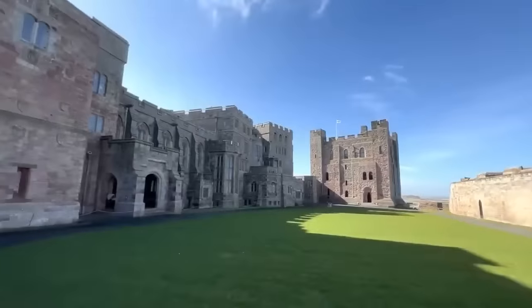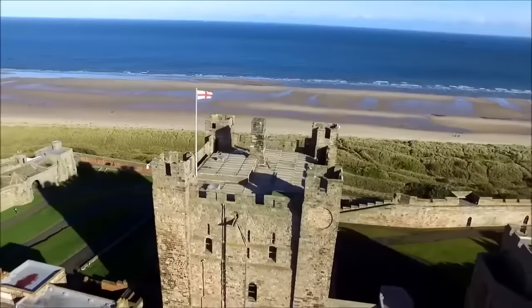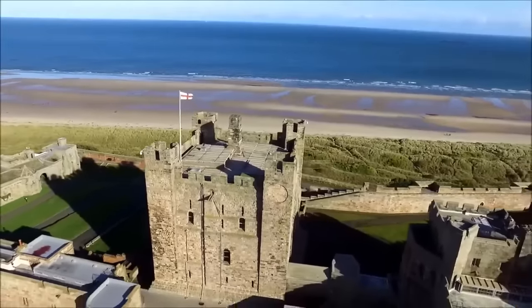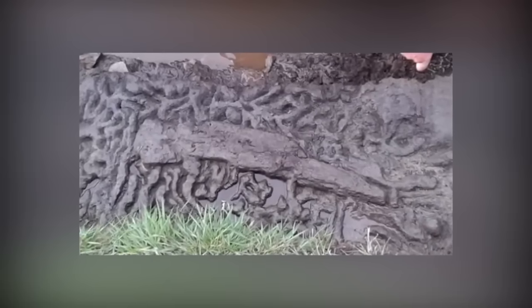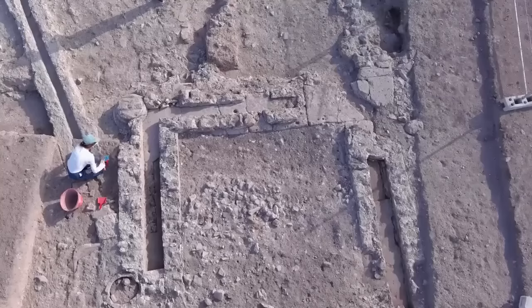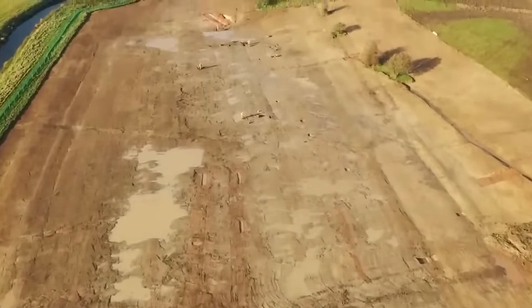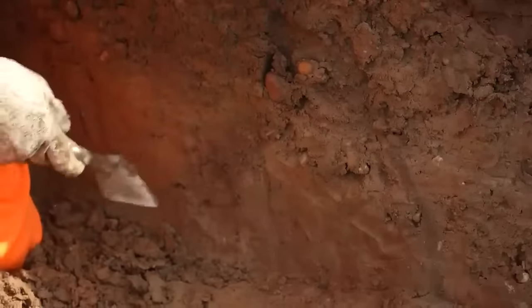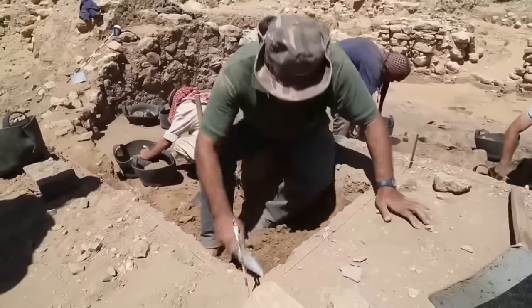The town of Bamburgh in Northumberland, England is best known for its ancient castle, but compared to this next discovery, the castle might as well have been built yesterday. It's a wooden paddle, and it's around 6,500 years old. The paddle was discovered in 2013, buried beneath terrain that's usually wet pasture but dried out due to that year's unusually dry summer. Next to the paddle, the team found the remains of a platform made from brushwood and a mound surrounded by stones that had clearly been heated by fire.